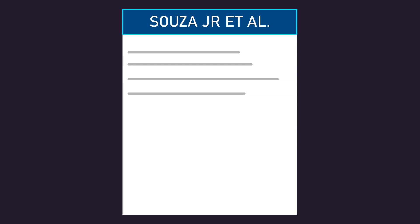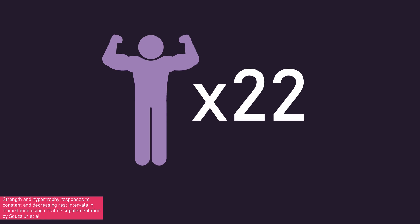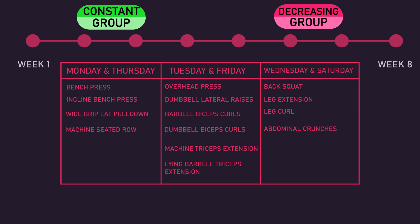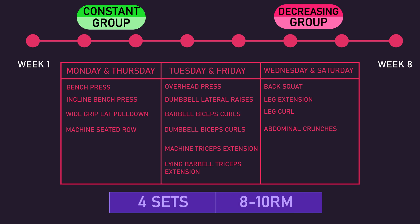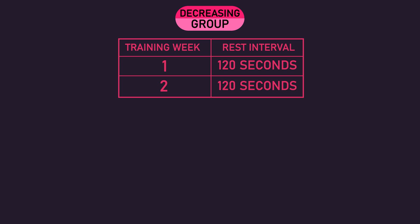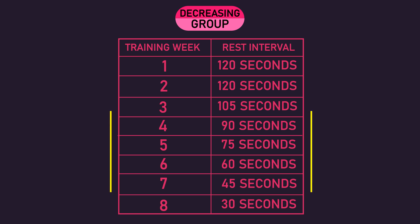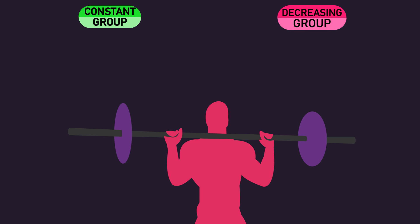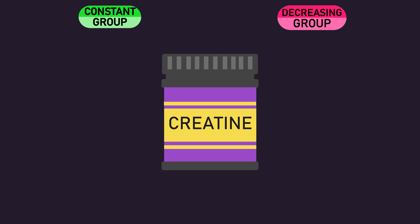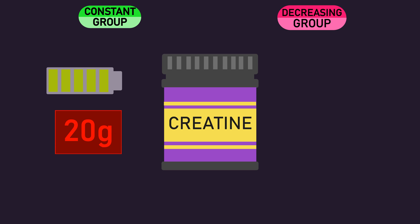Let us move on to the second, similarly designed study. 22 men with at least 1 year of training experience were assigned into a constant or decreasing rest group. Both groups trained 6 times per week — the program is on screen — for 8 weeks, with each exercise performed for 4 sets with an 8-10 rep max load. The constant rest group used 2 minutes of rest between sets throughout the full 8 weeks. The decreasing rest group rested for 2 minutes between sets for the first 2 weeks, and thereafter gradually decreased their rest interval duration each week until they rested 30 seconds between sets. Unlike the last study, the researchers had both groups supplement creatine — loading with 20 grams during the first 7 days, then maintaining a dosage of 5 grams until the end of the study.